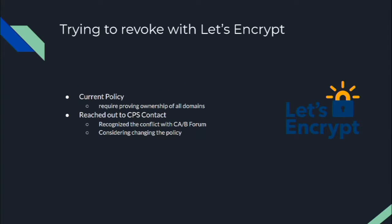Next we tried Let's Encrypt, which is a different type of CA that relies almost entirely on automation via the ACME protocol. Their current policy requires proving ownership of all domain names before you can revoke a certificate. We reached out to their CPS contact, and they acknowledged this is a conflict with the CA/Browser Forum agreement — which says you should be able to revoke by proving ownership of just a subset of domain names. They're considering changing the policy to be more compliant. But in the meantime, if you only have a subset of the domains, there's no way to get Let's Encrypt to revoke the certificate.